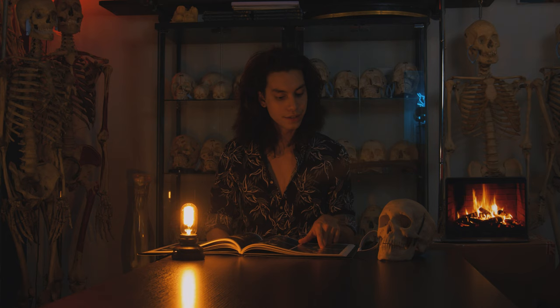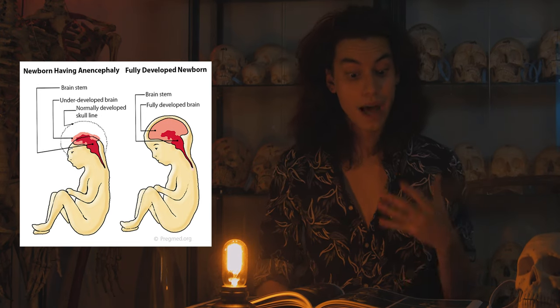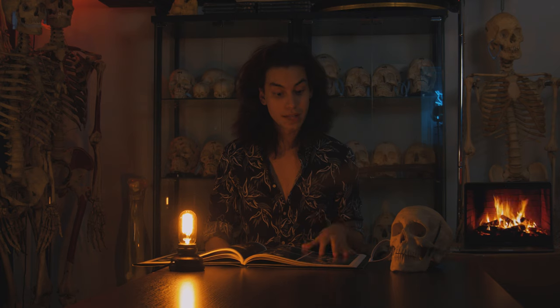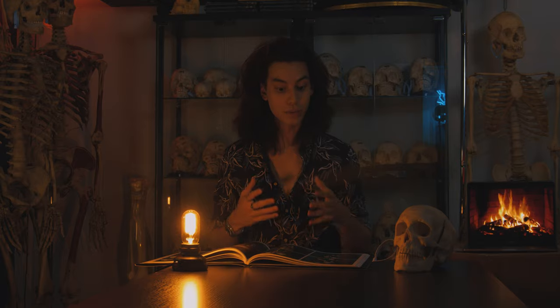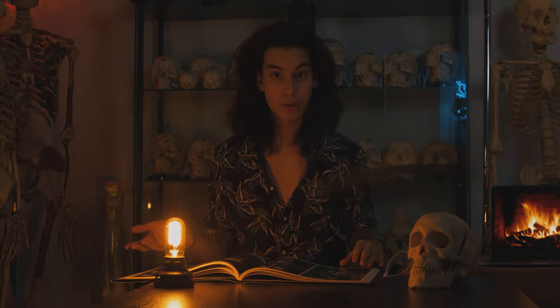If we look here, this is a fetal skeleton that suffered from anencephaly. This is a condition where unfortunately the fetus develops without a brain and almost dies instantly after birth. It's extremely sad to look at, but pieces like this show the importance of medical science and why medicine that can help detect and be aware of these conditions is extremely important.